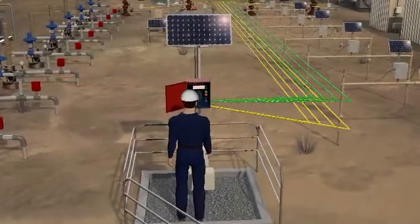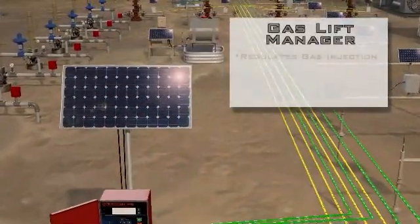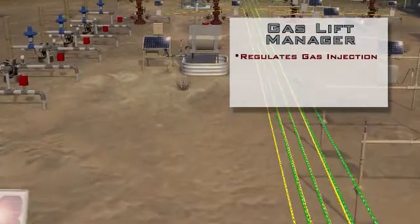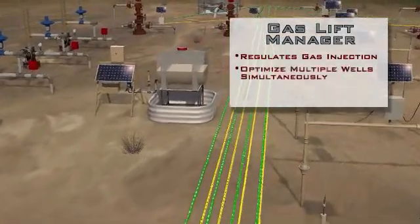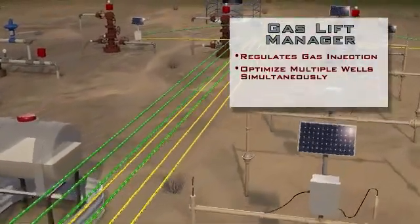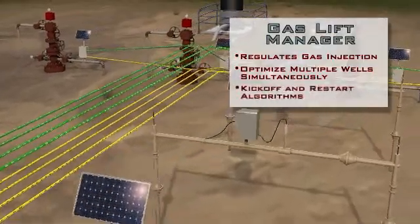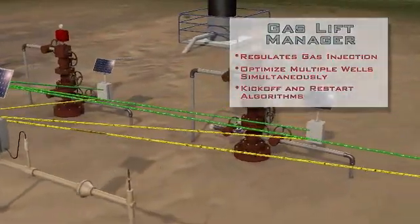By monitoring temperatures and pressures, the WellSight SCADA gas lift system continuously regulates gas injection to ensure optimal flow conditions. It is able to optimize production of multiple wells simultaneously, reducing the need for intervention at the wellhead. Kick-off and restart algorithms further reduce the manpower required for initial implementation and routine maintenance.